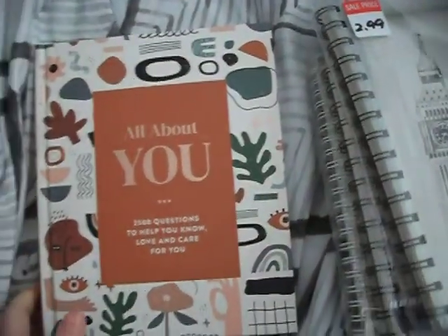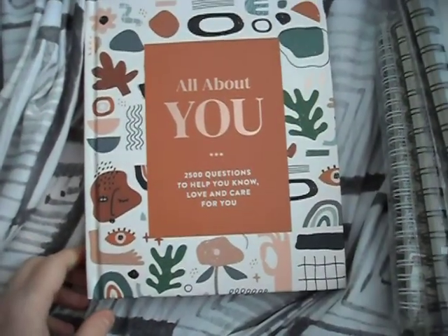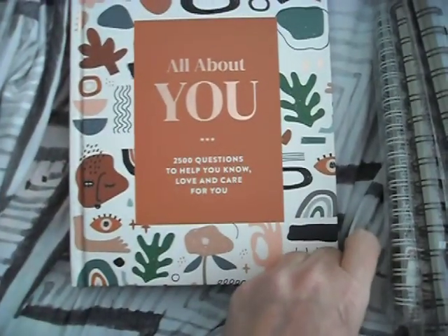And this one I thought was so cool — it's an 'all about you' prompt journal with thousands of prompts. My only issue is there's hardly any space to write the answers in. That's my only downside. I'm going to have to write tiny or figure something out.